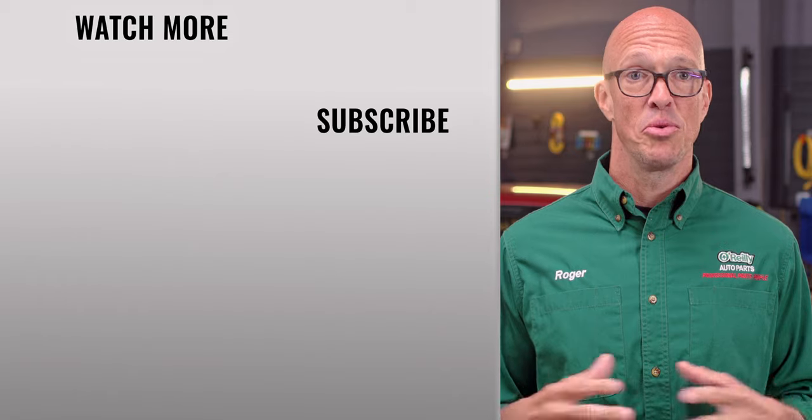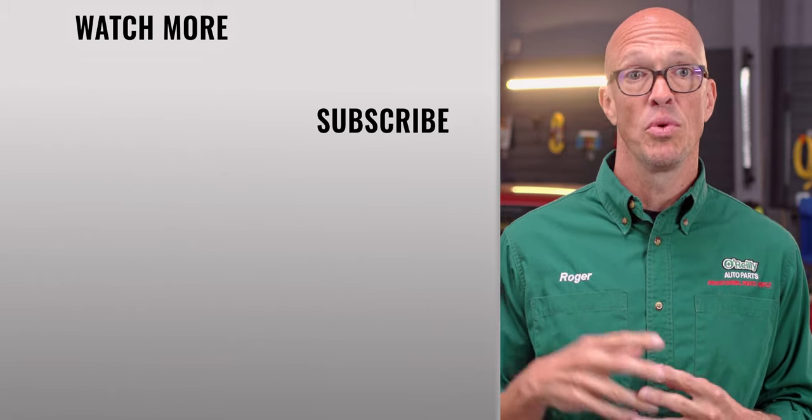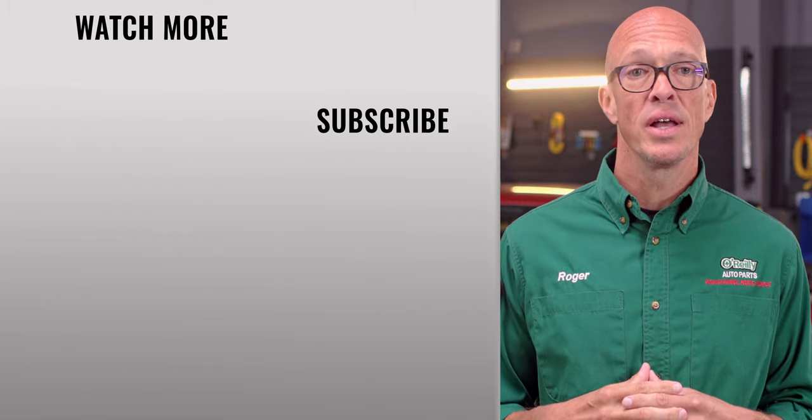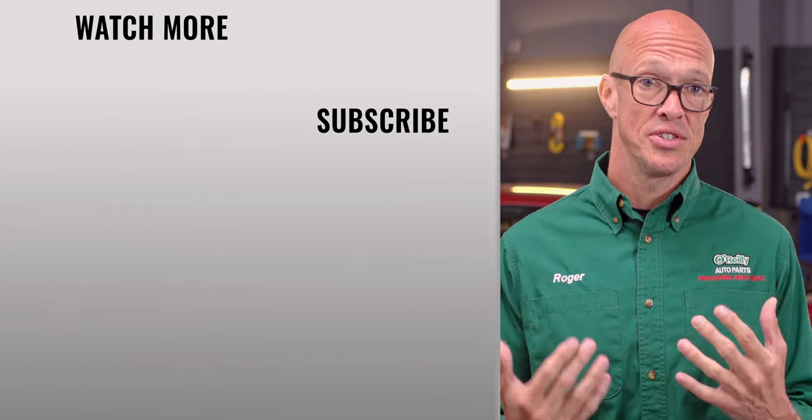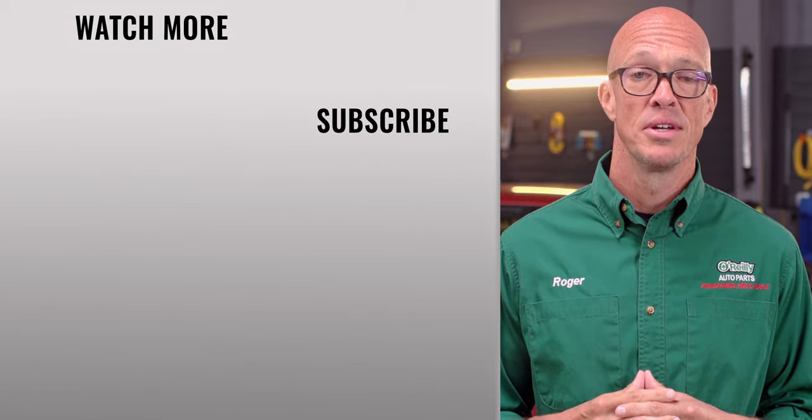Think of this list as a starting point and adjust it if needed depending on what kind of driving you're going to be doing and where you'll be doing it. If you have any questions, stop by an O'Reilly Auto Parts store, reach out to us on social media, or visit us at OReillyAuto.com. We'd love to help. See you again soon.